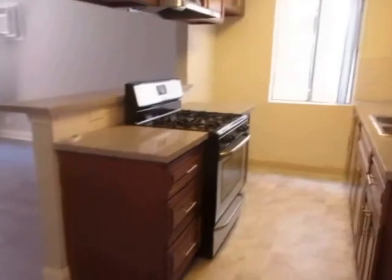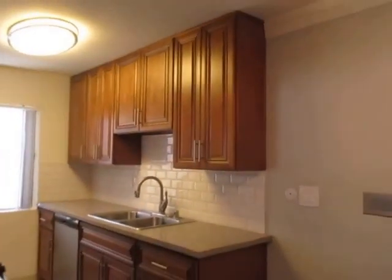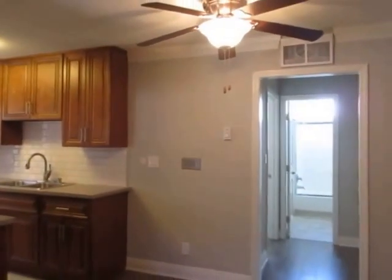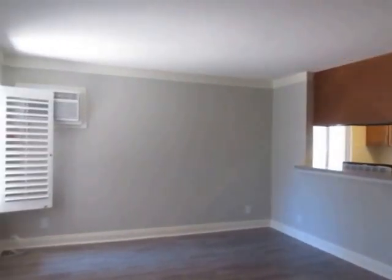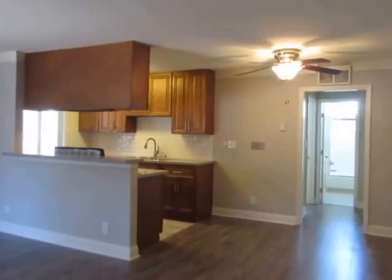If you would like to view this newly remodeled one-bedroom, one-bathroom apartment located in Palms, please click on the request a viewing tab at the top of the page, fill out your full name, email address, and phone number, and you will receive the property address with simple viewing instructions shortly. We hope you love it.